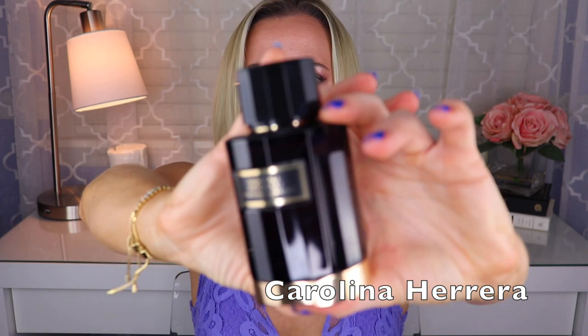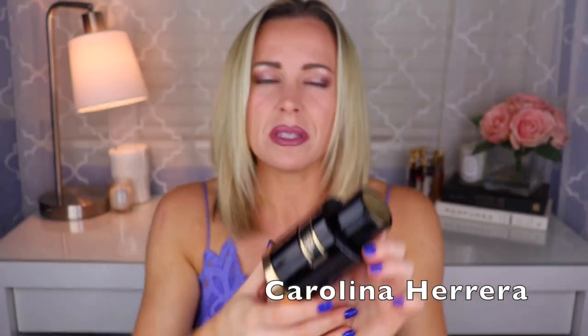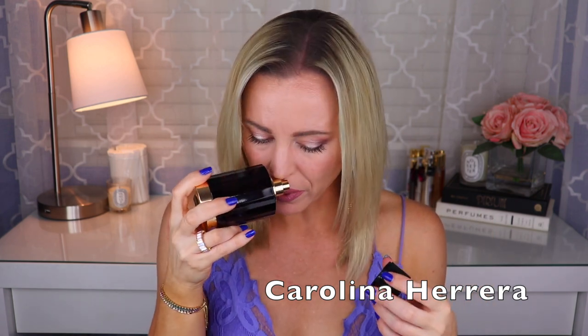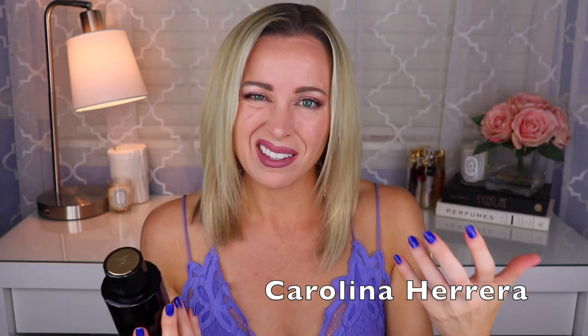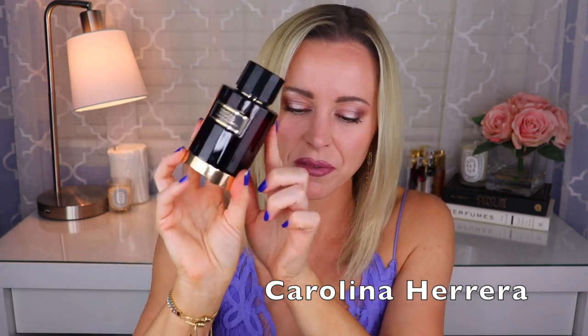Next is Nightfall Patchouli, which is a bit of a misnomer because patchouli isn't really that prominent to my nose. I'm not sure who did this one, but to me it's more about a vanillic, benzoin kind of thing with cinnamon. I think there might be florals in here as well, and there's also tobacco — funny because Mystery Tobacco is the tobacco fragrance but I get quite a bit of tobacco from Nightfall Patchouli too, along with the cinnamon and benzoin. The patchouli isn't a big player. But I love this one — this is my favorite from the collection.